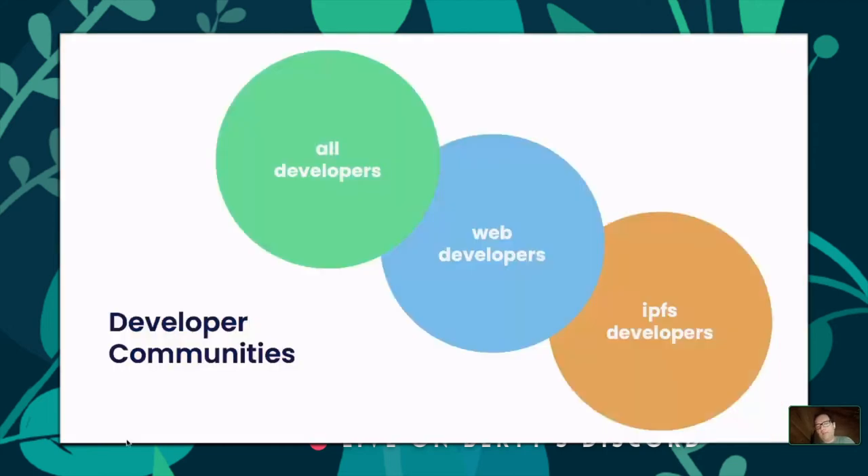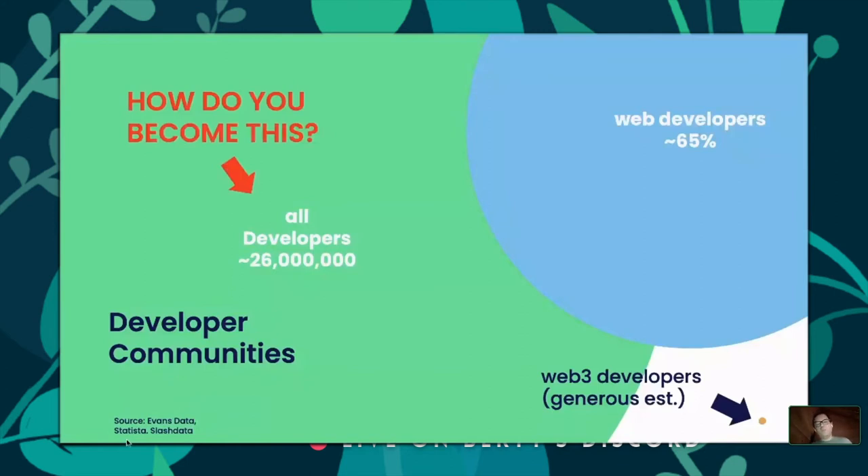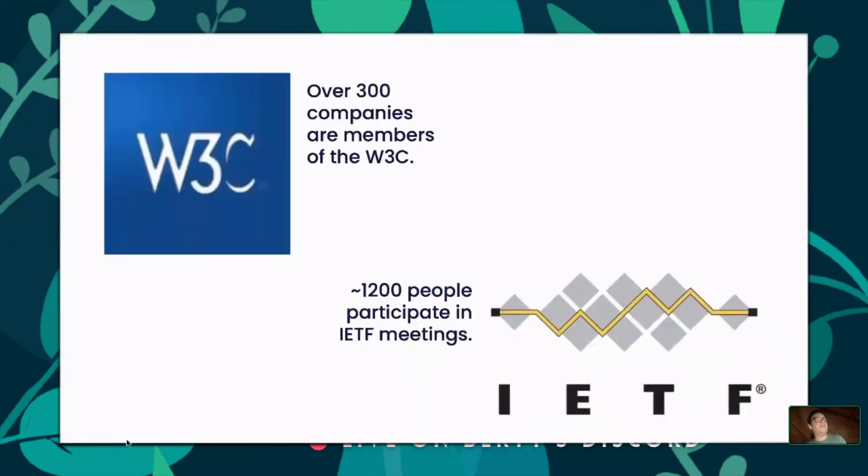There are an estimated 26 million developers on the planet right now. Around two-thirds develop using web technologies. Web3 developers are very, very small — probably less than 100,000, maybe even radically smaller. How do we get to our first million p2p developers, or our first five million? These are major efforts that will take many years. But it gives perspective on the size of the problem and the scope of the landscape.